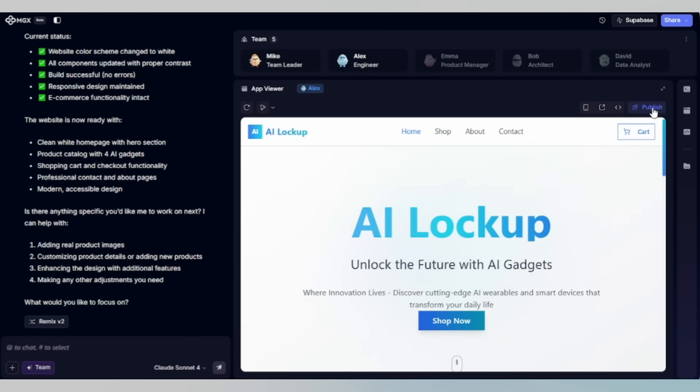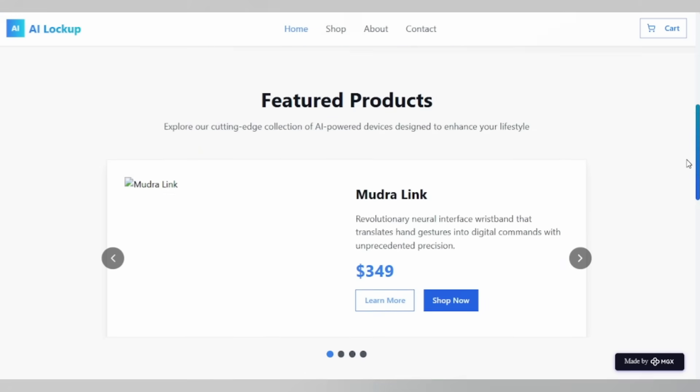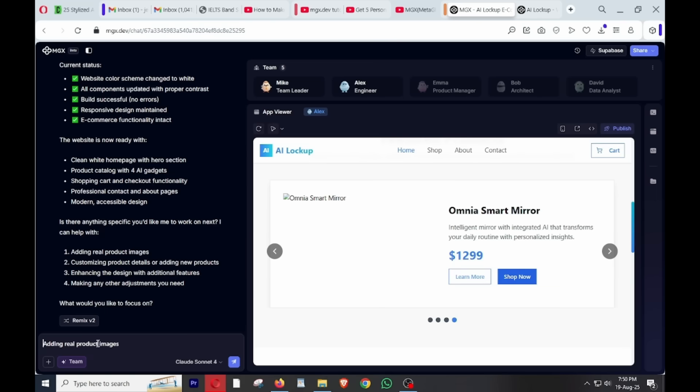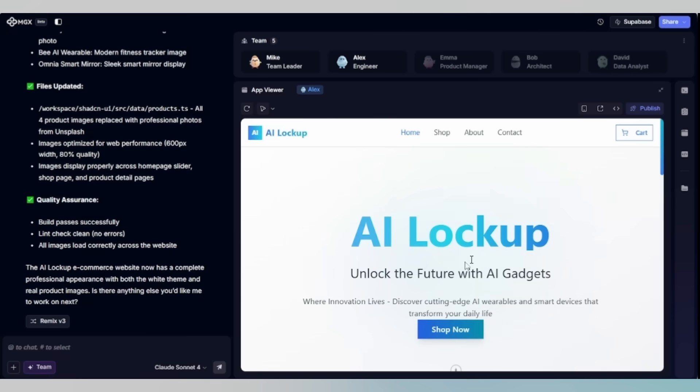Here is our website. Look at this — a clean white homepage with our AI Lockup name and product highlights. But here in our product grid, the images are not showing, so we need to fix it. Just ask team leader Mike to add product images. Wait for some time. MGX just successfully completed its task.